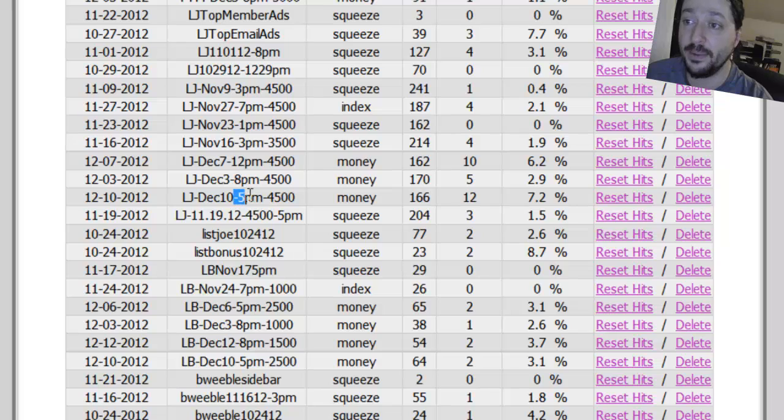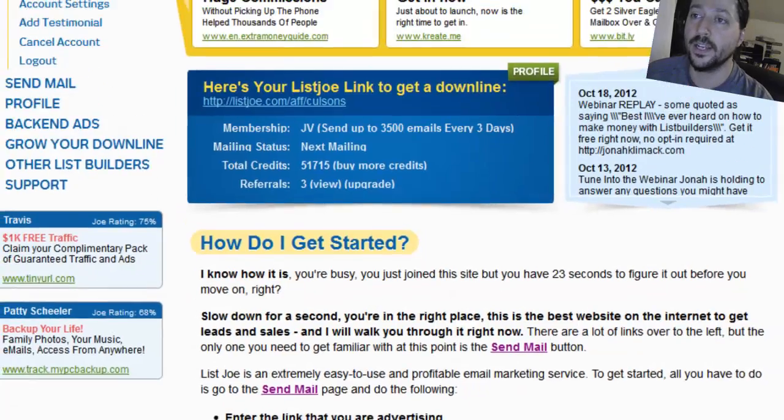The way I do it is LJ - that's where I advertise - then the date I send the ad and the time, because time really matters. A lot of people get home from work at 5pm, so between 5 and 8pm I find is the most successful time, and then the number of people I send it to so I can track all conversions. My last most successful List Joe ad is right here - December 10th: 166 clicks and 12 signups, a 7.2% signup conversion ratio, which is really good and getting better all the time.